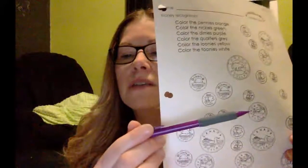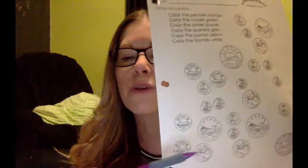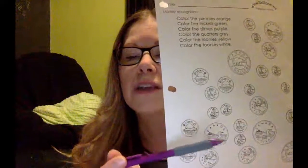Welcome back. I accidentally stopped that video, so this is installment number two. It actually is a caribou on the Canadian quarter — this animal here is a caribou. So that's what helps you know what a Canadian quarter is. Then we have our loonie with a loon on it.